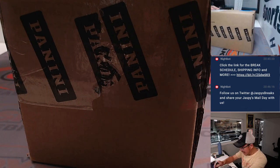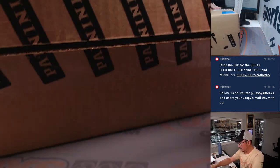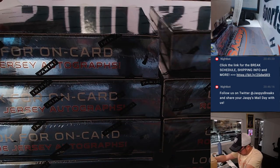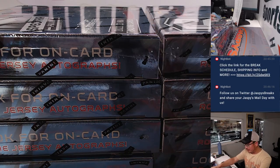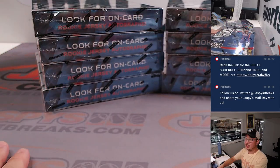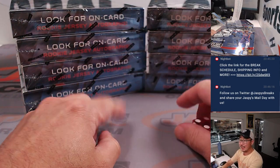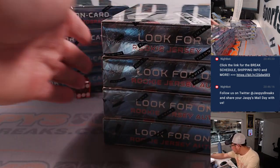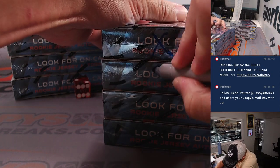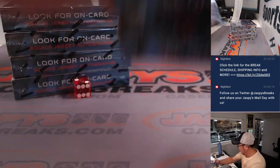Now let's see which two boxes we're going to do. Don't sleep on the Spectra basketball, ladies and gentlemen — it's pretty nice stuff in here. We've got the next two box break in the store right now, so check that out at JaspeysCaseBreaks.com. We'll select one, two, three for the left side and four, five, six for the right side, then select two boxes from there. We're going to do the left side stack, and we'll put X's on there so we can work on the other boxes next time.